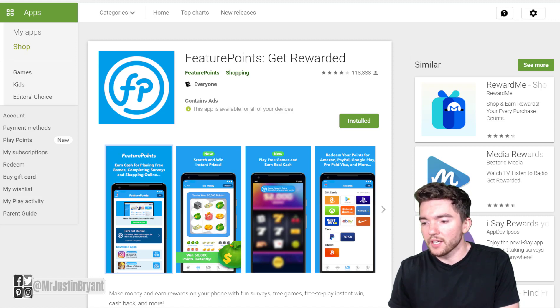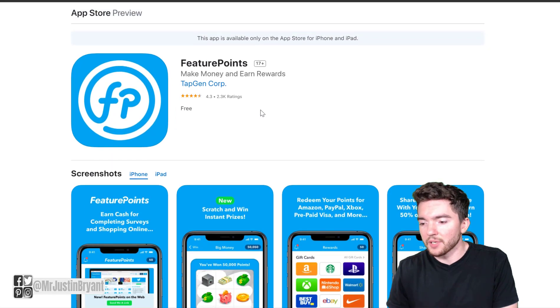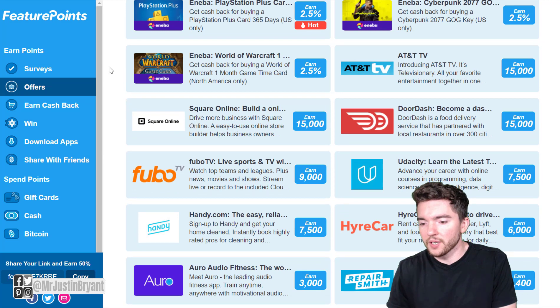They also have other ways for you to make money, and they have an Apple version of the app if you want to get it for your iPhone, which has a 4.3 out of 5 star rating. And if you want to use the website version, you can go to FeaturePoints.com.